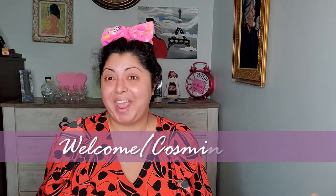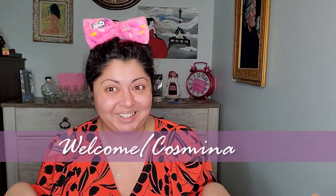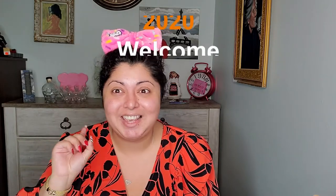Hello everyone and welcome back to my channel. My name is Cosmina and I'm making beauty videos. In today's video, we are going to try a bunch of products from KKW Beauty. I purchased a lot of things in the past few weeks. Welcome to my very first video of 2020.